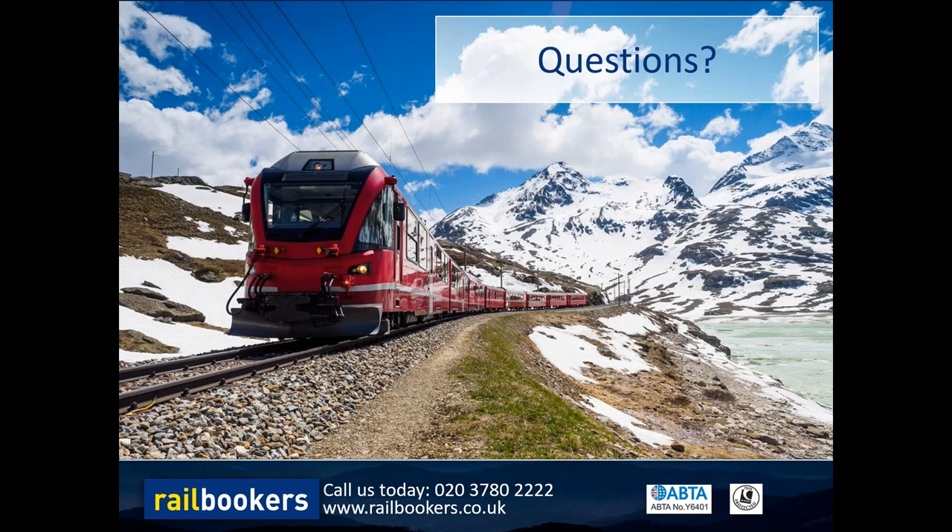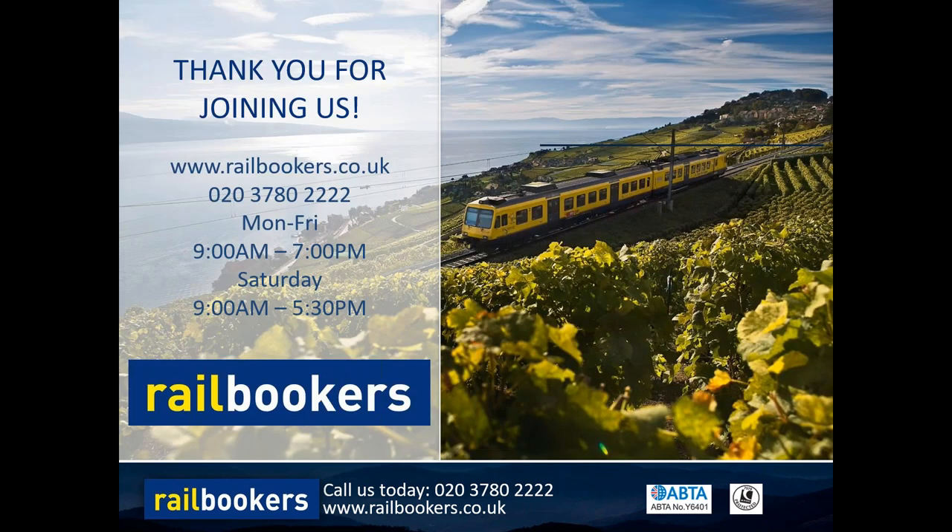Thank you very much for joining us this afternoon - it's been great to have you with us. I hope you found it useful and it's given you some ideas of what is possible with Railbookers with alpine scenery, whether it's via the Alps or spending more time in the Alps themselves. Our phone number is 0203 780 2222 - we're open Monday to Friday nine to seven and Saturday nine to five thirty. We hope to hear from you soon and we'll be very happy to put together any itinerary based on anything you've seen today or anything on our website or brochure.